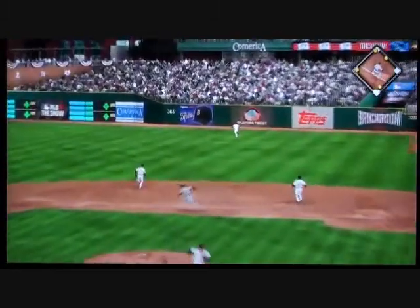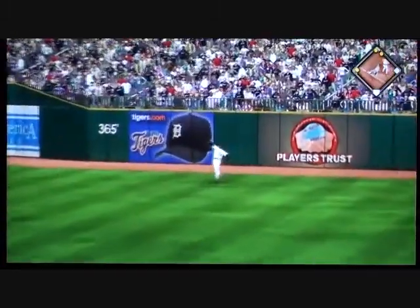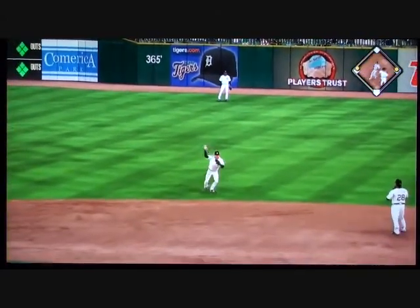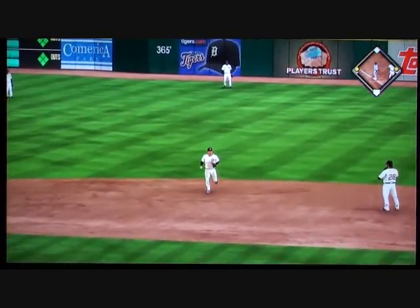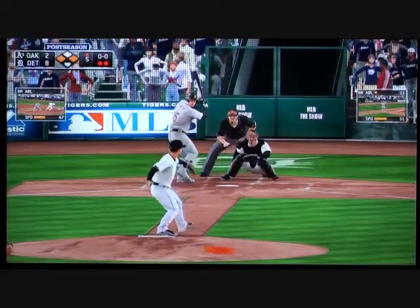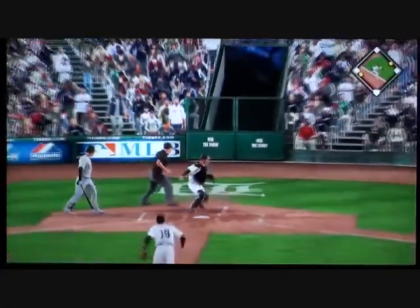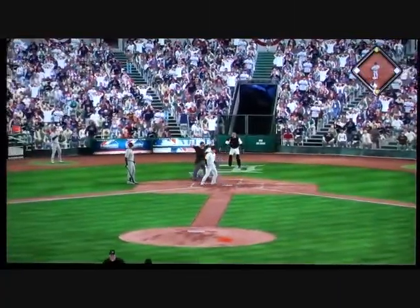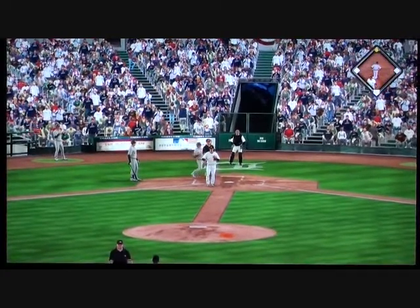Here's a ball hit pretty well and carrying to deep right. Hunter is there, and that should be deep enough to score the run — he will score on the sacrifice fly. The pitch bounces off his glove and that could be a run. He gets the foot in under the tag, safe at the plate.